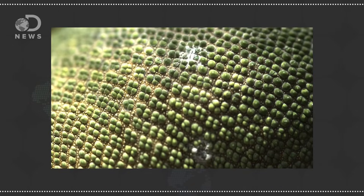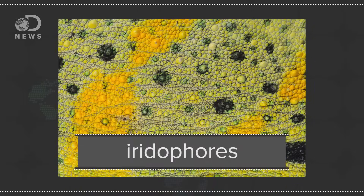Researchers from the University of Geneva looked at the skin cells of chameleons to observe how they change color. Within their skin, it turns out, chameleons have these cells called iridophores. Suspended within those cells are tiny guanine nanocrystals, which are formed into a lattice structure.